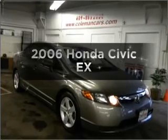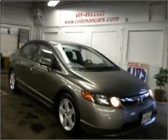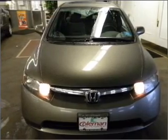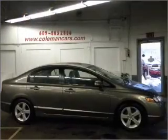Introducing the 2006 Honda Civic. This is the set of wheels you've been looking for, with an efficient four-cylinder engine that responds smoothly to its five-speed automatic transmission.